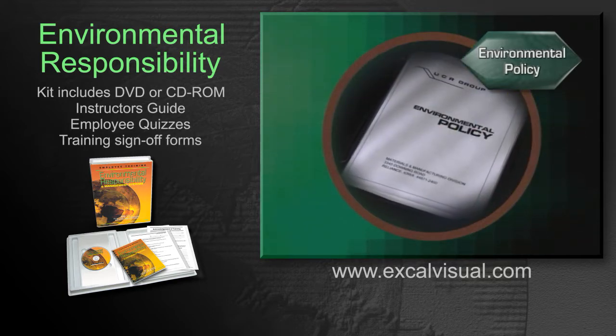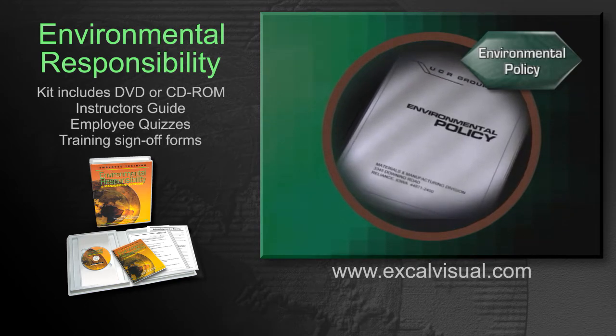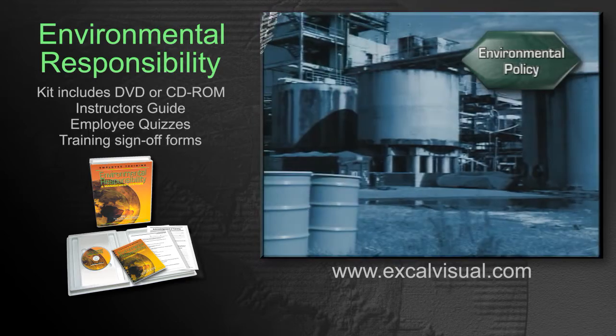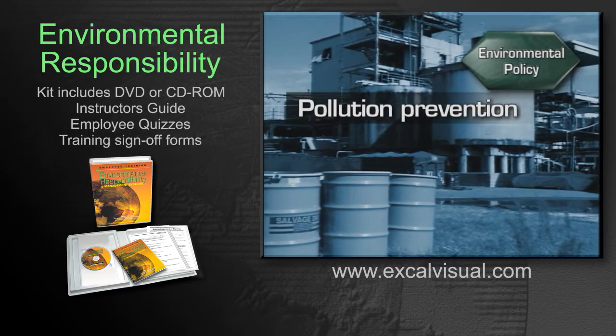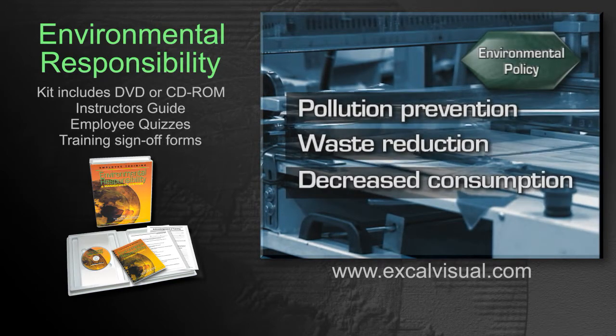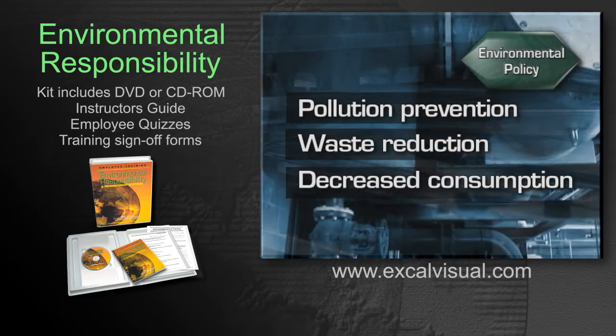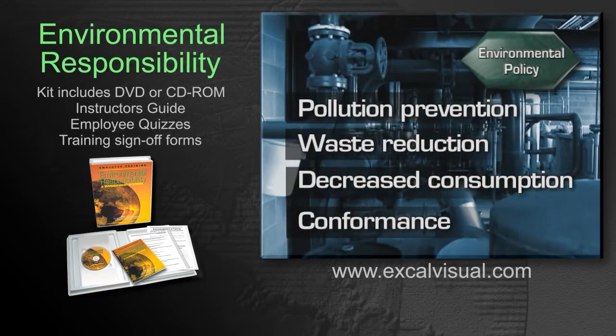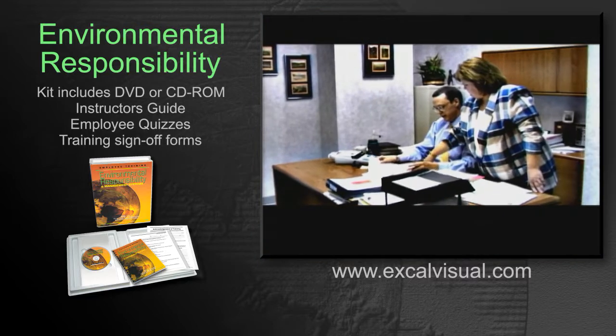The foundation of the EMS is an environmental policy that clearly spells out the organization's commitment to the environment — to pollution prevention, to reduction of wastes, to decreased consumption of raw materials and energy, and to conformance with all applicable EMS requirements. This policy is usually signed by the Chief Executive.